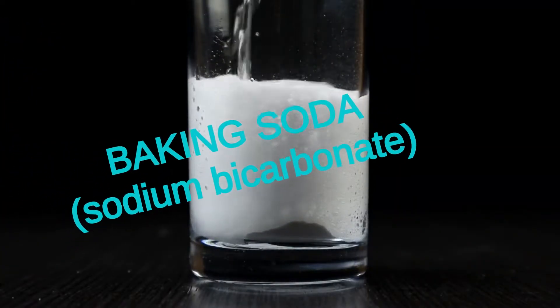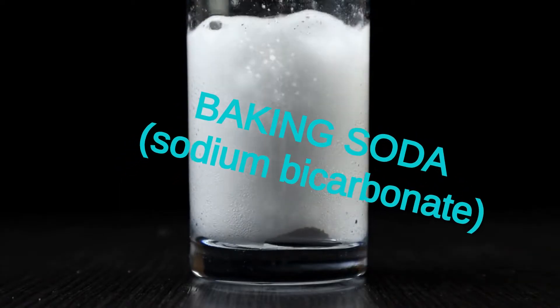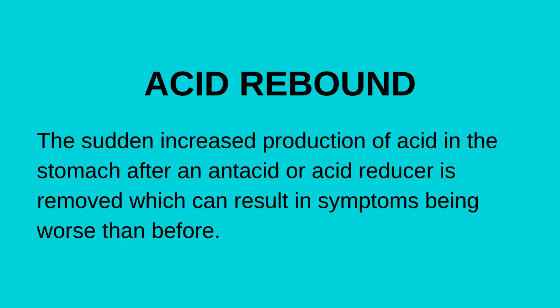Baking soda will neutralize the acid in your stomach, which can decrease the burning feeling in your esophagus. Mix half a teaspoon of baking soda in 4 ounces of warm water and drink this slowly. It tastes bad, but it works. Be aware that you will only want to use this treatment occasionally, as it can cause rebound production of acid. Your stomach may produce more to get food digested, so this may be effective short term, but you may be back to square one in a couple of hours.